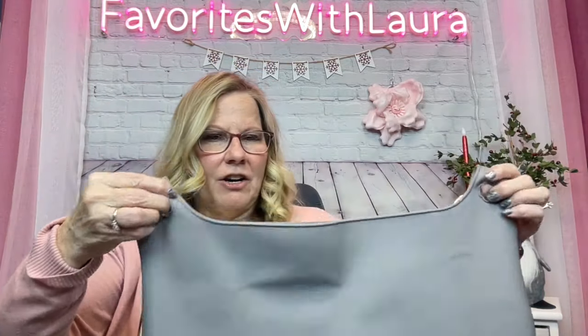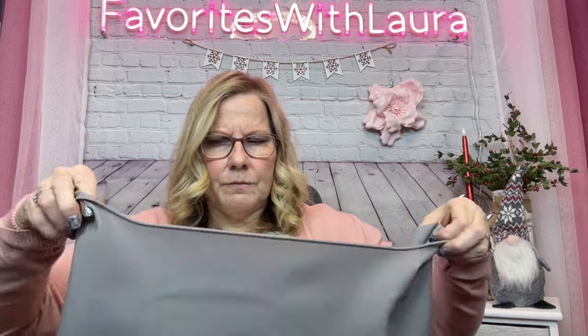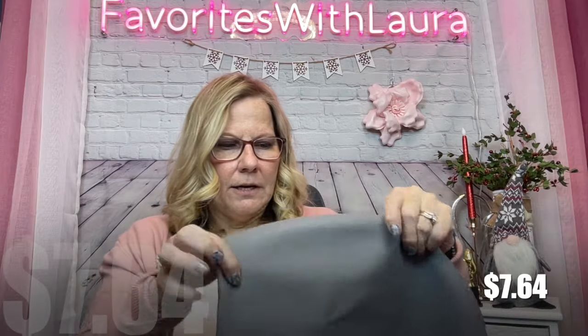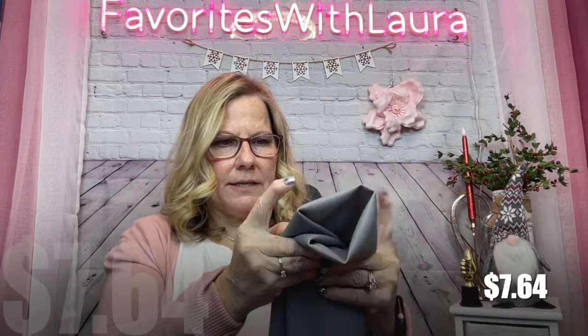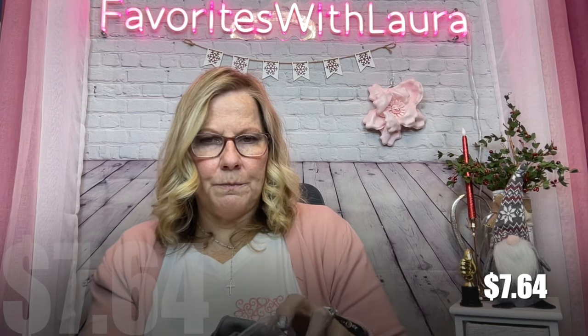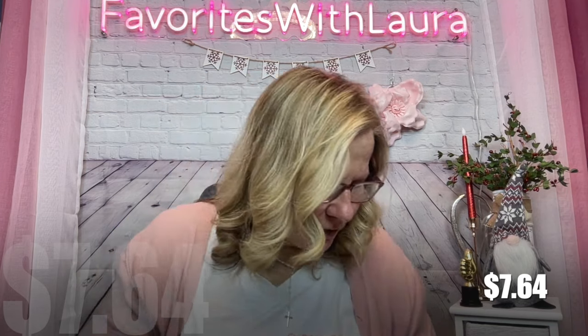This is a silicone slow cooker liner for a 6 to 8 quart crock pot. Look how large it is — it'll fit our large one. It also has a part that fits over the handles, which is a little unusual but it does from the picture. It's stretchy silicone and was $7.64. It's for fast and easy clean-up, and since it's silicone it can withstand the dishwasher. If you have experience with these, let me know in the comments!